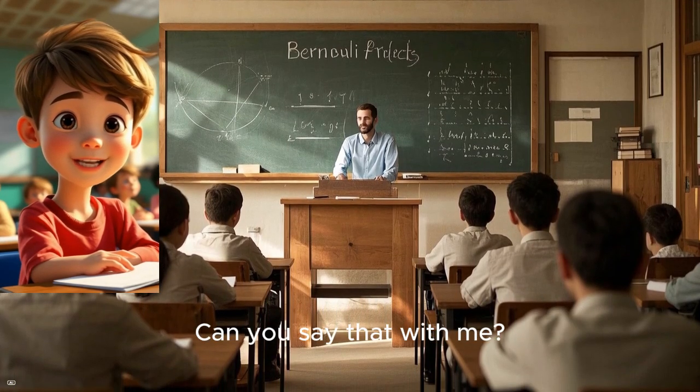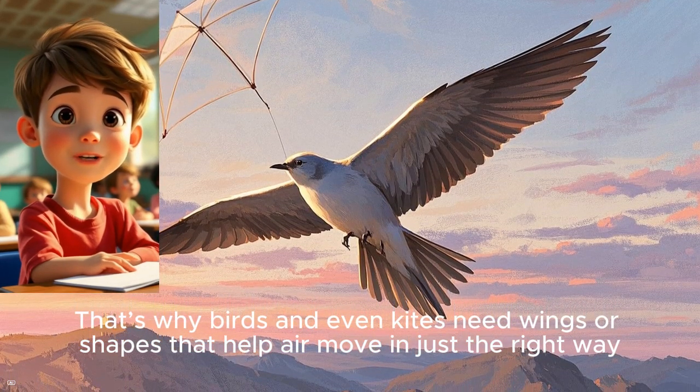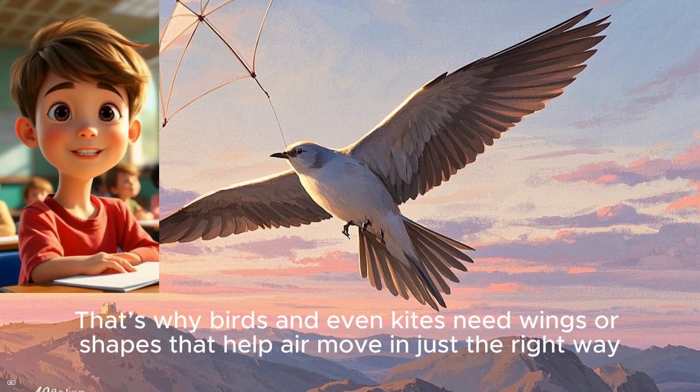Can you say that with me? Bernoulli — great job! That's why birds and even kites need wings or shapes that help air move in just the right way.